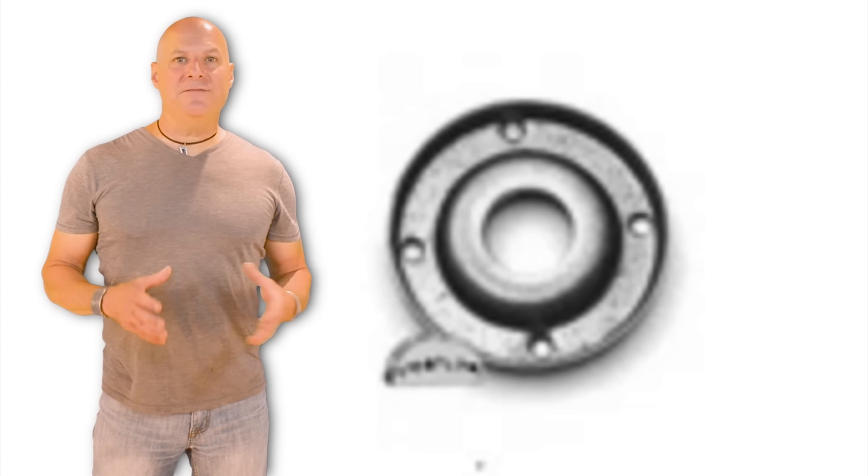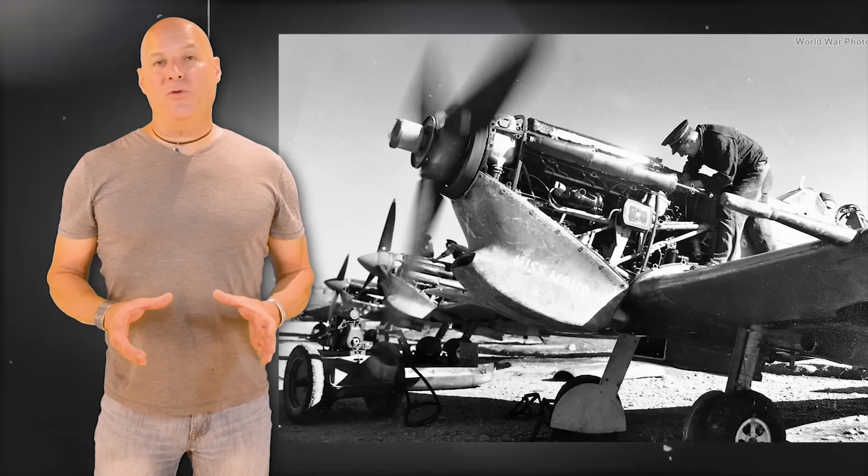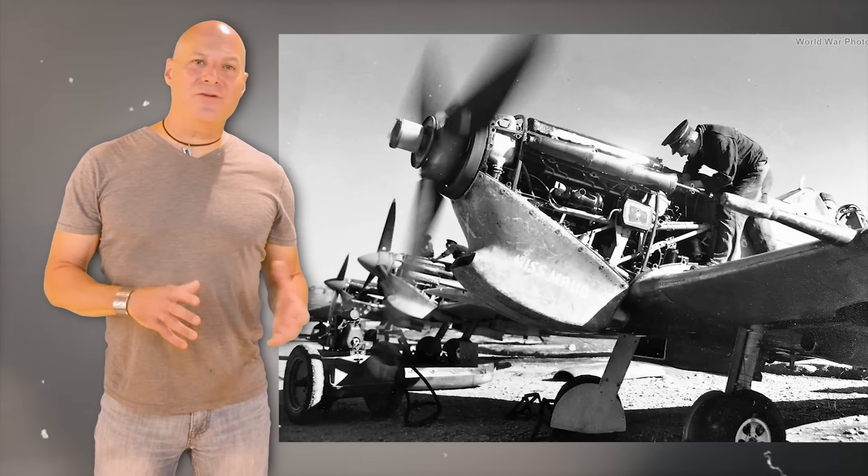Her idea was a simple device that restricted fuel flow to the carburetor of the Merlin engine. Better yet, it could be installed without taking the aircraft out of service.